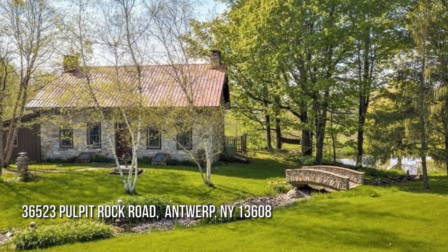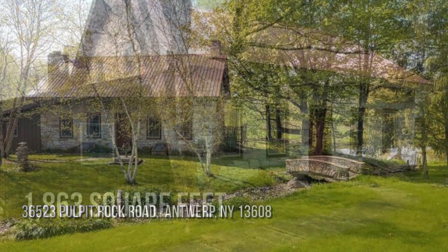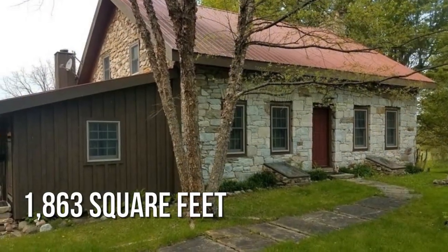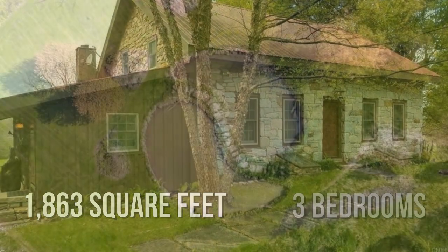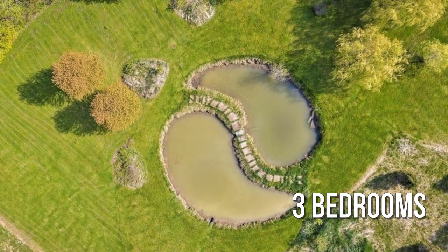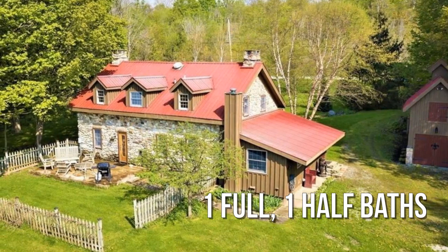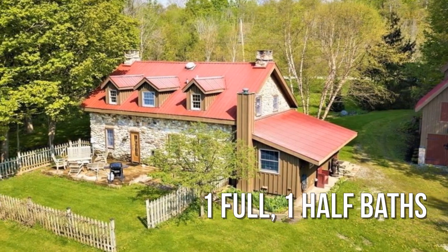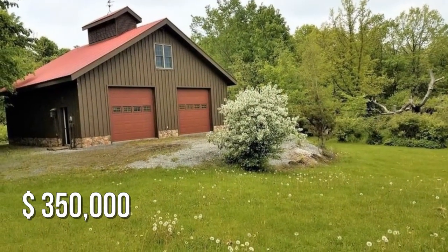Looking for the home of your dreams? This lovely property offers over 1,800 square feet of living space, featuring three bedrooms with one full and one half bathroom. This property is currently listed for $350,000.